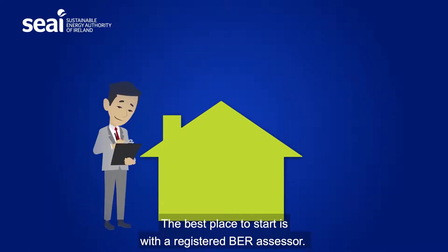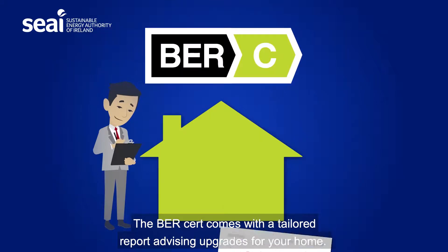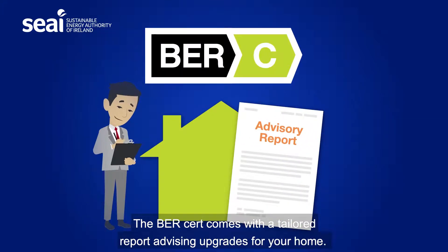The best place to start is with a registered BER assessor. The BER cert comes with a tailored report advising upgrades for your home.